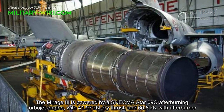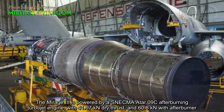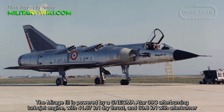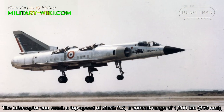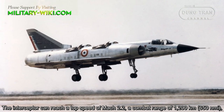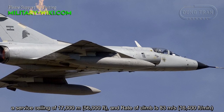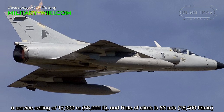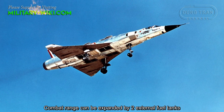The Mirage-3 is powered by a Snecma Atar 09C afterburning turbojet engine, with 41.97 kN dry thrust and 60.8 kN with afterburner. The interceptor can reach a top speed of Mach 2.2, a combat range of 1,200 km, a service ceiling of 17,000 meters, and a rate of climb of 83 meters per second. Combat range can be extended by two external fuel tanks.